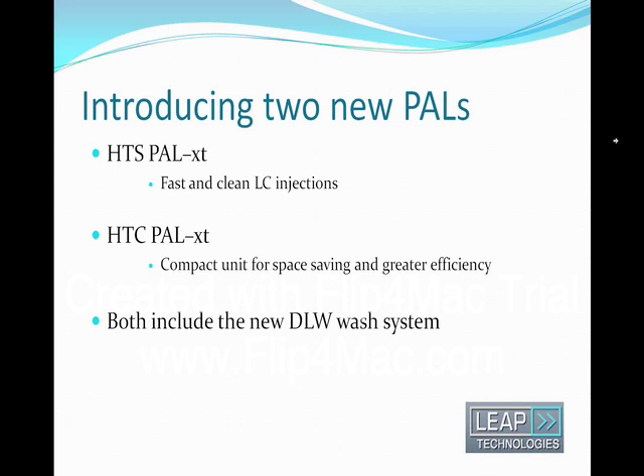Leap is releasing with CPC support several significant improvements in these XT versions of the PALS. Both PALS contain the new state-of-the-art electronic board with firmware 4.0. They also include the dynamic load and wash option called DLW instead of the fast wash station. The PALS firmware is backwards compatible with all objects of previous firmware versions.